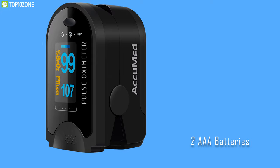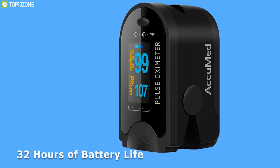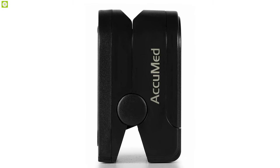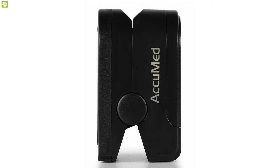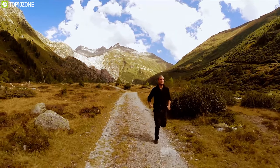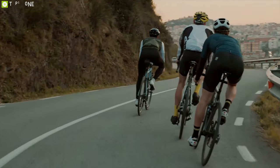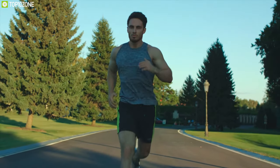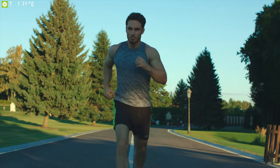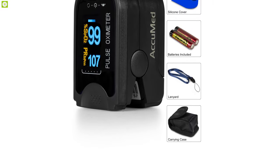Equipped with two AAA batteries, the Accumet CMS 50D automatically powers off when not in use and delivers up to 32 hours of continuous battery life. Please note that while it is handy for detecting vital signs, it is not intended for medical use — rather for situations where you need to know your oxygen level before and after workouts such as running, hiking, cycling, or while traveling in an aircraft. If you are constantly on the go and want to track vitals affordably, the Accumet CMS 50D is an ideal choice.